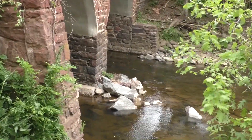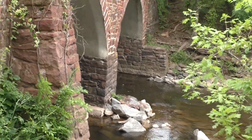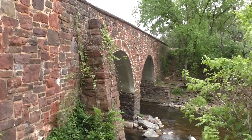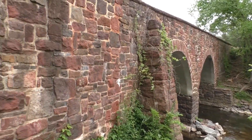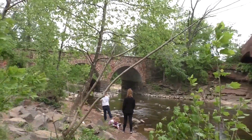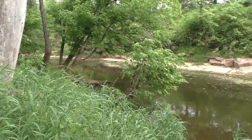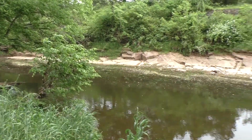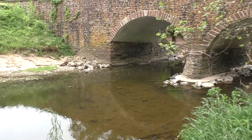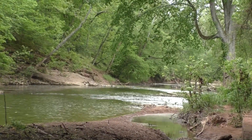After you cross the bridge, there's a path that goes right and a path that goes left, down to the waterfront. You can walk down there and go down by the bridge. There were quite a few people here so I had to wait a little while, but it's a lot of fun to sit down there and think about soldiers and the battle, and just enjoy the nature.